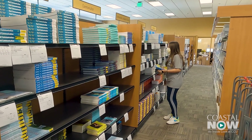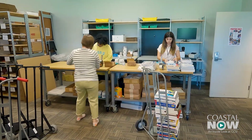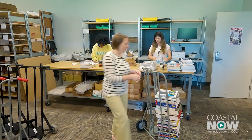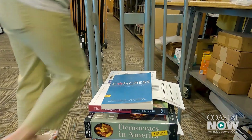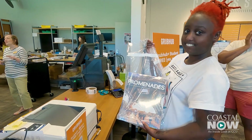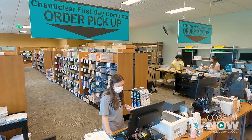Our partners at Barnes & Noble College are doing a brilliant job. They have a lot of experience implementing First Day Complete, and our bookstore manager actually has previous experience being a brand new implementer of this program at a previous campus. Many of our students are choosing the pickup option — a first year or second year student who's living on campus can just swing by the bookstore and pick those up, which is so convenient and easy.